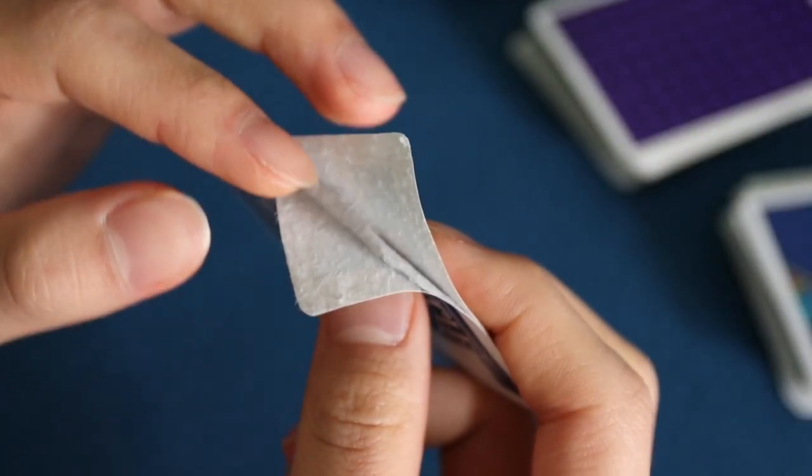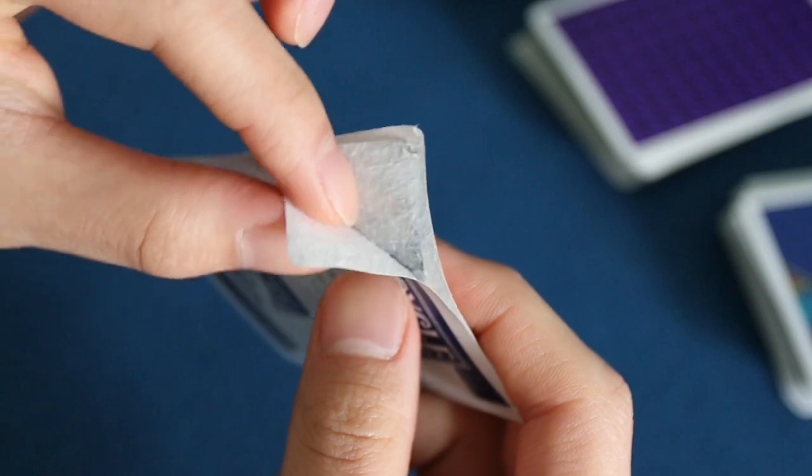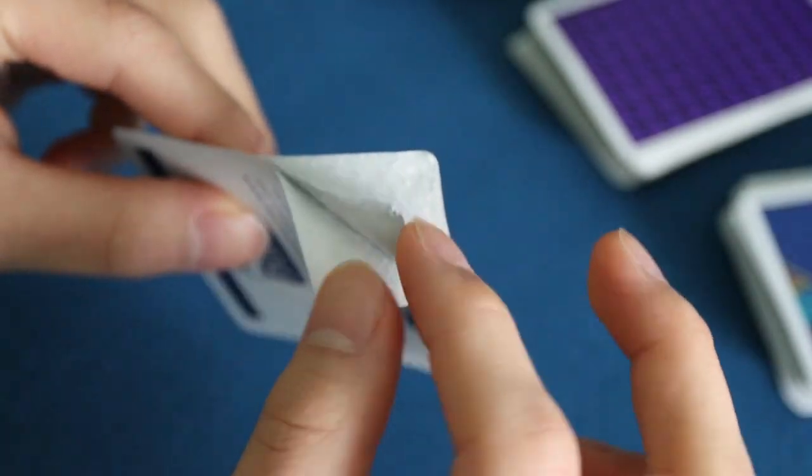A playing card is actually constructed of three layers — or five if you count the glue layers. There's one thin layer, a center layer which is thicker and darker, and another slim layer, with glue in between each. The thicker center helps the playing card become more opaque so you can't hold it up to the light and see through it. Magicians also split playing cards on purpose to make gaff cards and gimmicks.